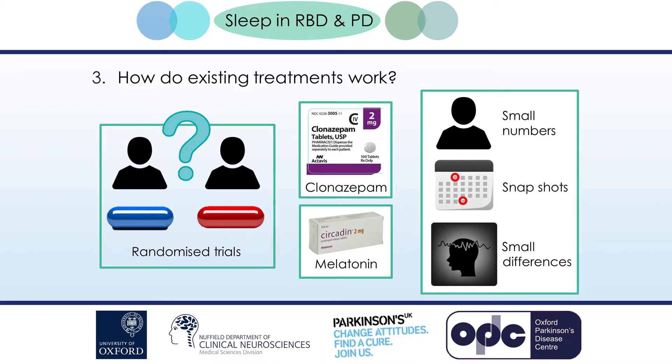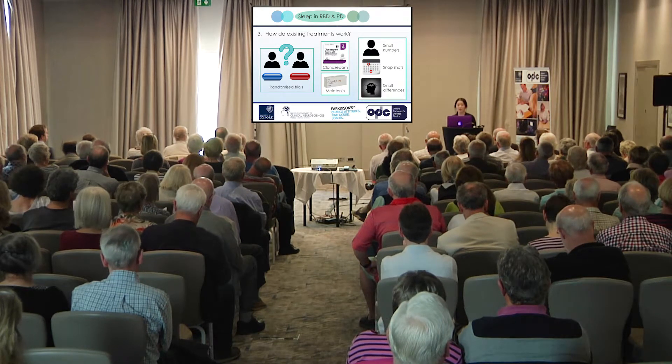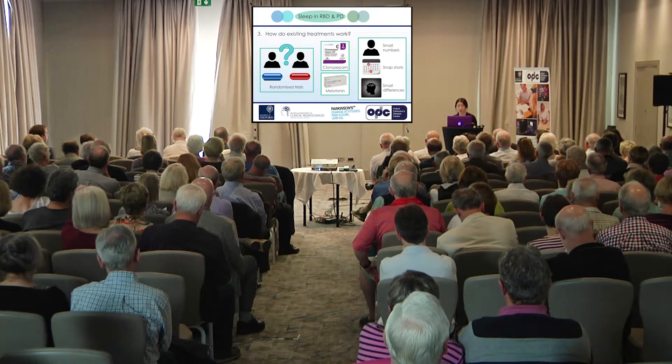Because sleep studies are so expensive, we don't have good evidence behind the treatments used in RBD. Clonazepam and melatonin are the two main treatments recommended on the basis of reports that they work. However, for most treatments nowadays, if you're trying to prove that they work, you do a randomised trial where roughly half of people randomly receive the drug and the other half receive a placebo. Clonazepam has never been looked at in the context of a randomised trial, and so far there's only been one study involving melatonin in RBD.